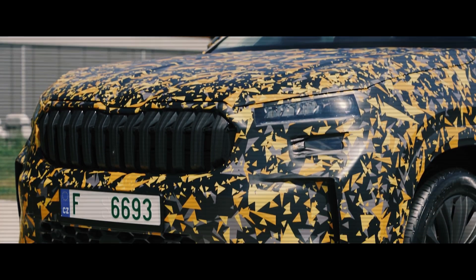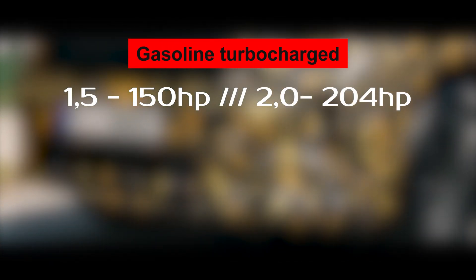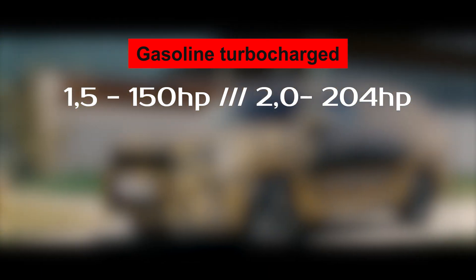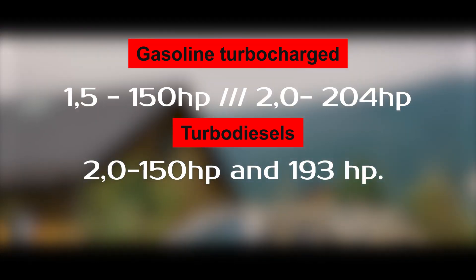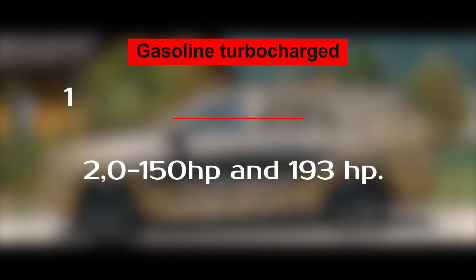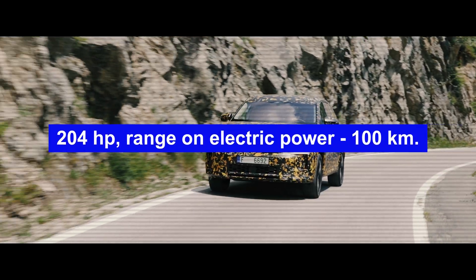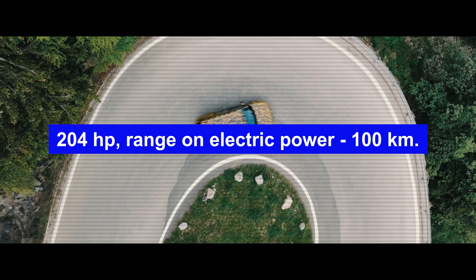Under the hood of the Skoda Kodiaq will be a petrol turbo 1.5-liter with 150 hp and a 2.0-liter with 204 hp, as well as a 2.0-liter turbo diesel with 150 and 193 hp. Also, for the first time there will be a rechargeable hybrid, with a capacity of 204 hp and an electric range of 100 km.